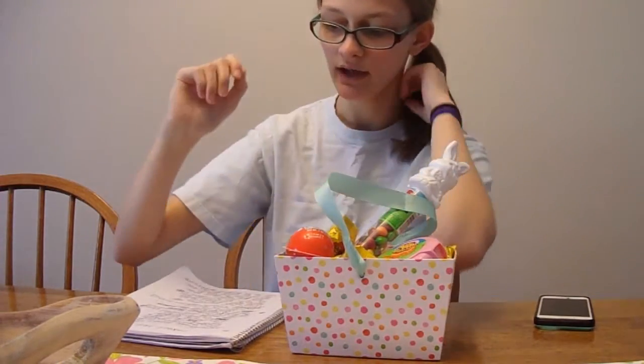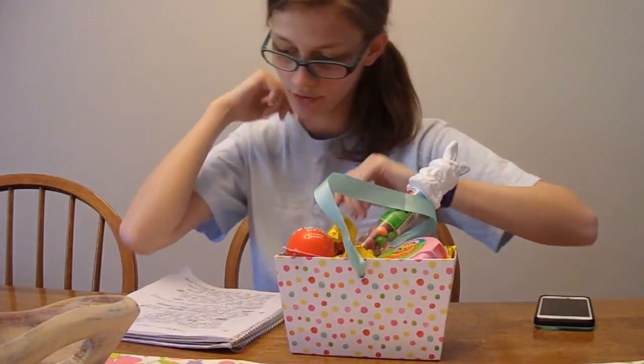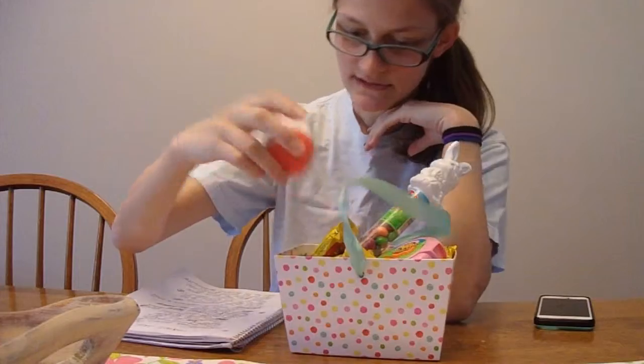Hello, and welcome to my channel. I'm Lindsay, and today we're going to be doing an Easter haul and opening a Kinder Joy Surprise Egg. Let's get started.